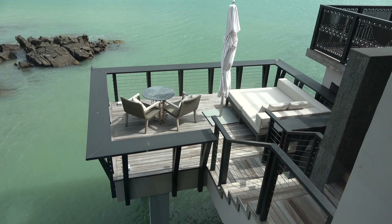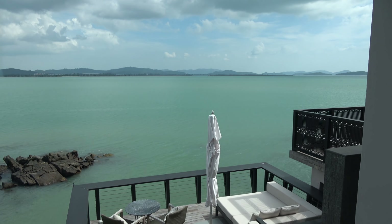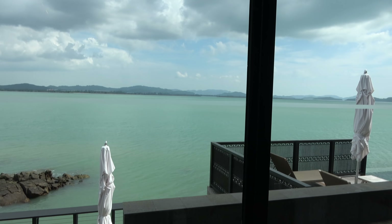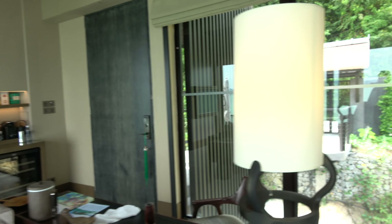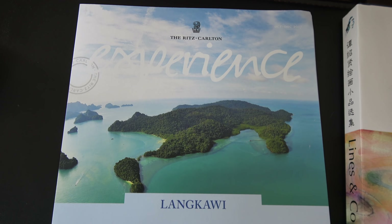The outdoor deck has a downstairs bit — you can't go in the water from here; you go in the water at the beach. I saw some people kayaking earlier. There's the horizon bar — I had to wait to get the room, so I sat in the horizon bar for a bit and had a gin and tonic. That's the living room. Langkawi is 96 islands on the western side of Peninsula Malaysia — a tourist place and a duty-free place; that's how it all got started.